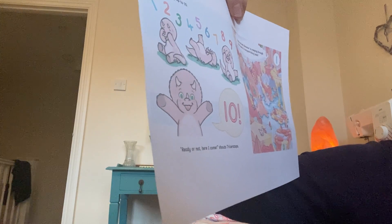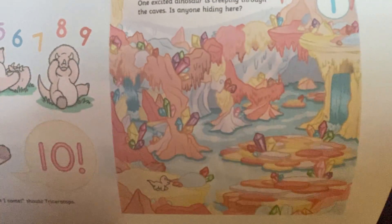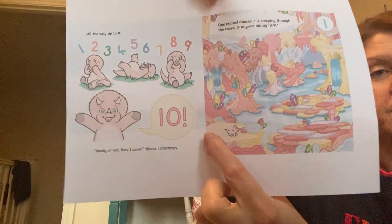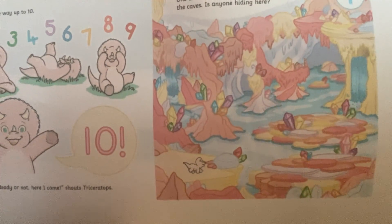One excited dinosaur is creeping through the caves. Is anyone hiding here? Now you've got to have a really close look and see if you can find a hiding dinosaur. There she is at the bottom - Triceratops. But somewhere is another dinosaur hiding. Found you, Allosaurus, says Triceratops. Come and join the search.